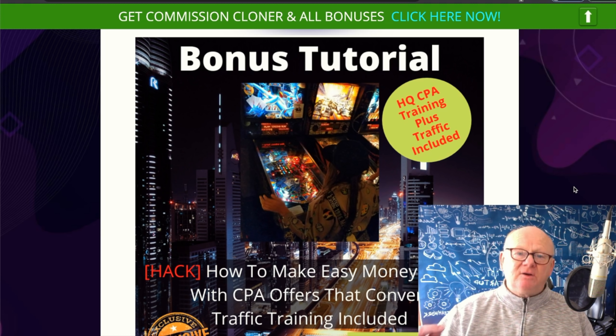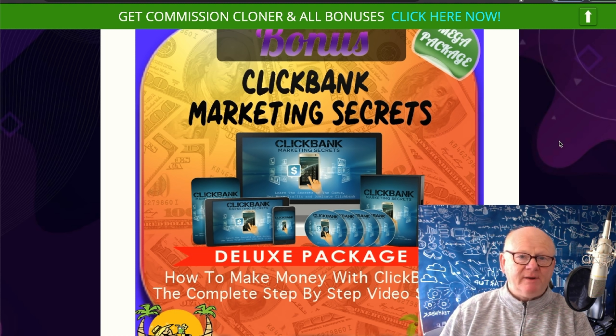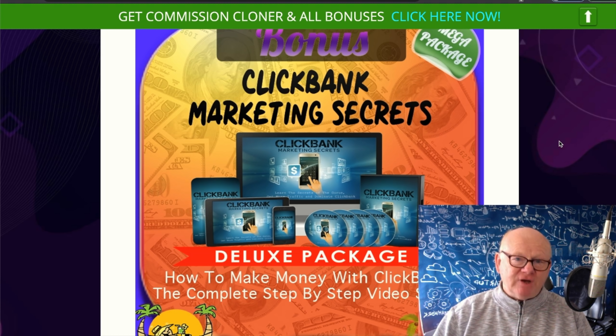You put your link in from ClickBank, Warrior Plus, or anywhere you want, and it will start getting you a load of commissions. Before we go through and get that demo to show you exactly what it does, I'd like to take you straight on over to my bonus page — which is, as always, the best bonuses on the planet. Click on that very first link right down below the video and I'll bring you to this page.